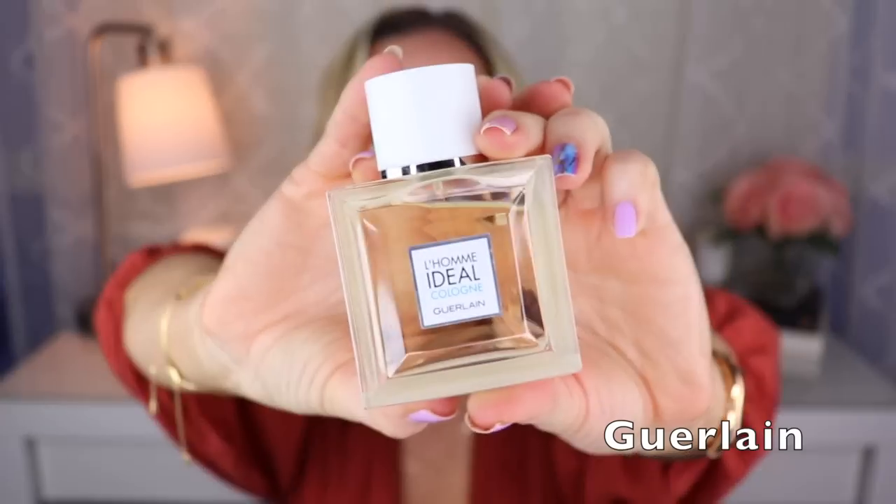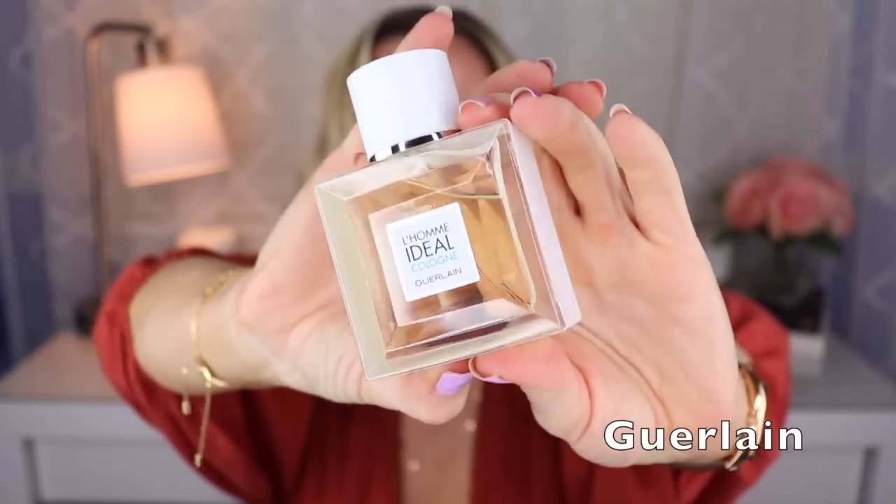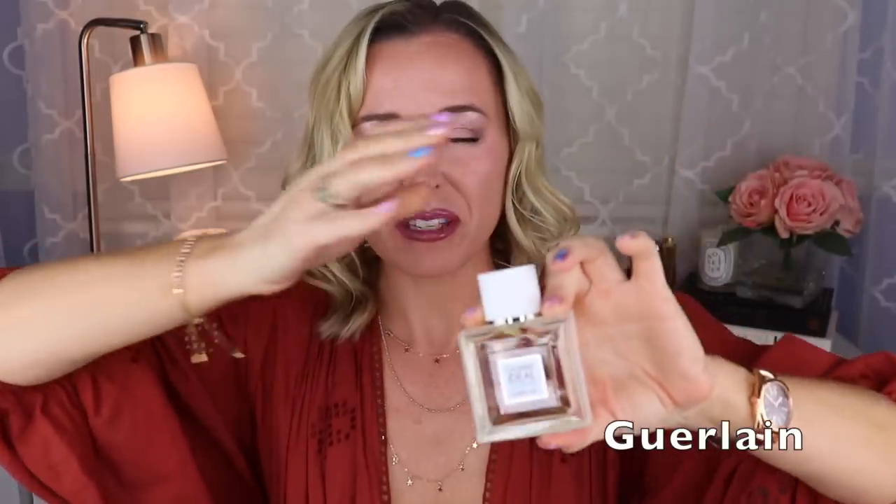Another Thierry Wasser creation also featuring the note of almond is L'Homme Idéal Cologne. This is marketed towards men, but women should definitely check out this line. My favorite is the cologne version. This one has a lot of citrus — grapefruit, orange — but then there is also almond, and maybe a bit of vetiver and white musk. It's really refreshing, great for summer. Unfortunately this is discontinued, but you can still find it for a fairly decent price.